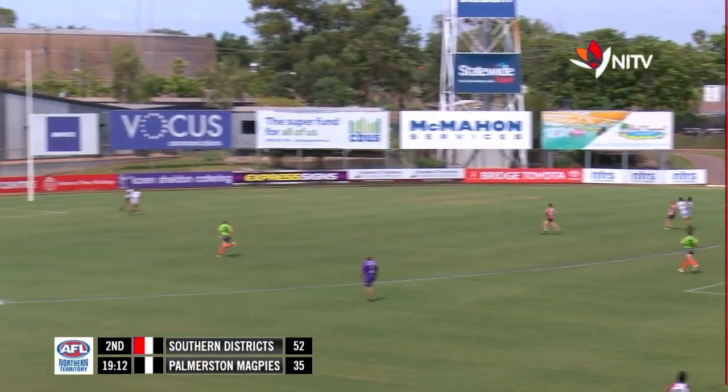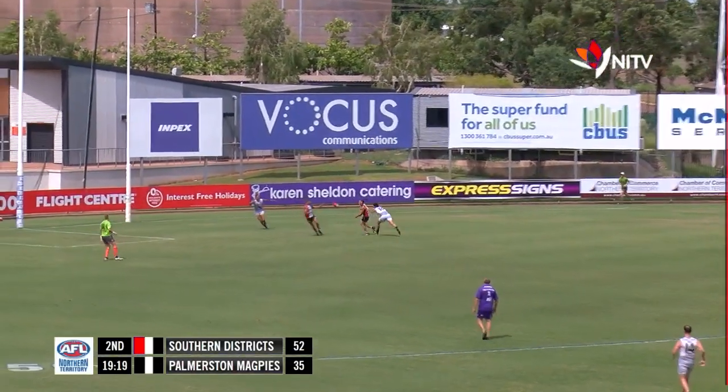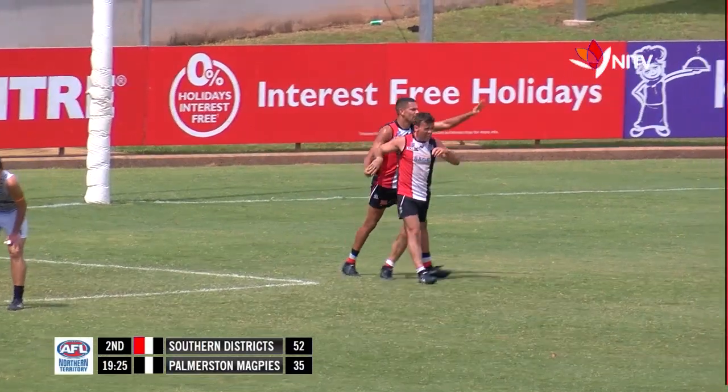Gets a handball over to Duffy. One on one here, Ferrer out in front — takes the mark he should have taken. Tims keeps his feet, a dangerous kick straight into the corridor, back to Ferrer. He dances around and kicks an easy-as-you-like goal. He has his fifth on the board.